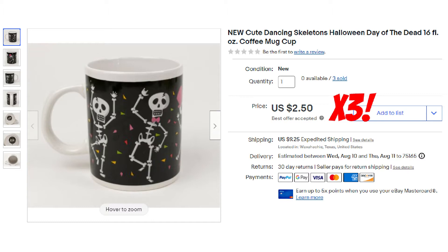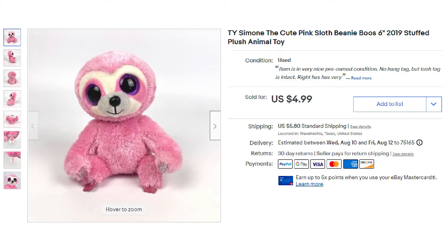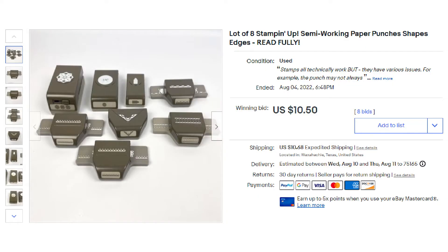The next items: there's a lot of three Halloween-themed mugs — a buyer came in and bought all three for $7.50 plus shipping. Next up was this Ty Beanie Boos, it was Simone the cute pink sloth, and she sold for $4.99 plus shipping. I discovered in one of the last lots of scrapbook items I purchased that some of the paper punches didn't work as I had hoped, so I ended up lotting all the non-working ones into an auction and this lot of eight sold for $10.50 plus shipping.